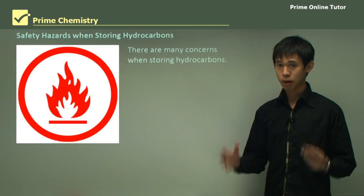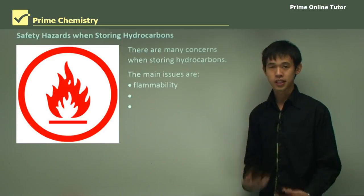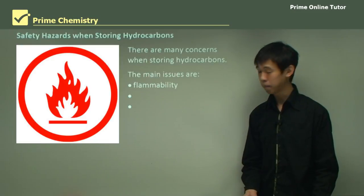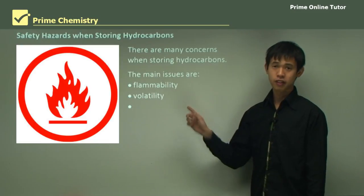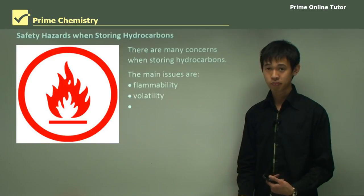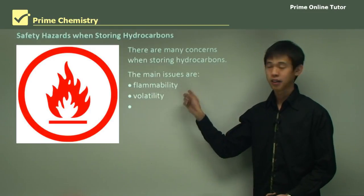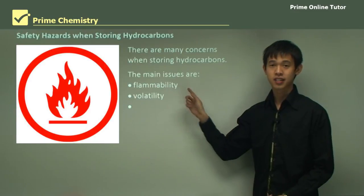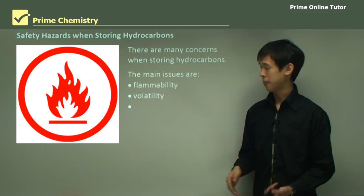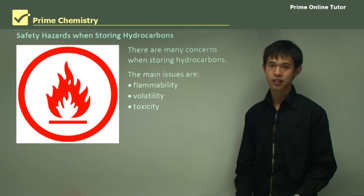For the purposes of today's lesson, the main ones we'll talk about are flammability — that's why these hydrocarbons are generally fuels. Volatility relates to flammability, and the more volatile a substance is, the more dangerous it is to store. For instance, paraffin wax is flammable but its volatility is very low, so candle wax is not a safety concern. And toxicity — many of these compounds are very toxic.